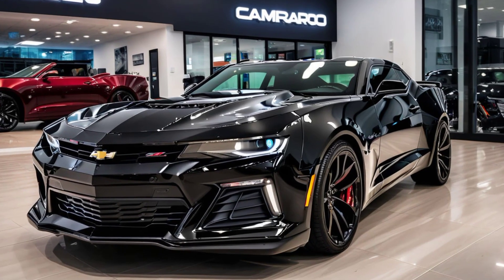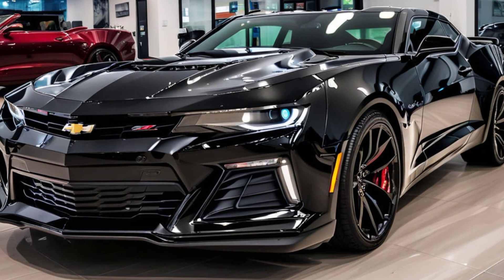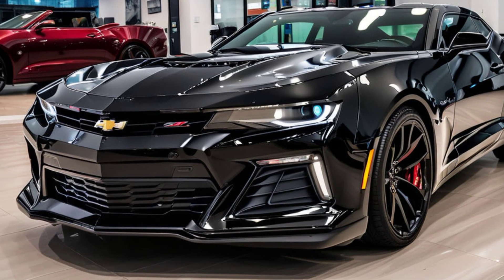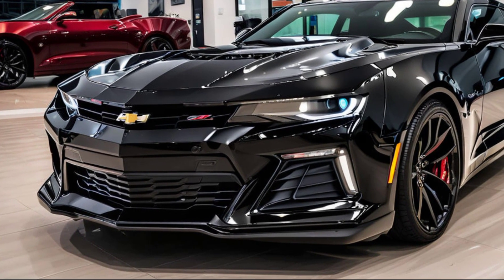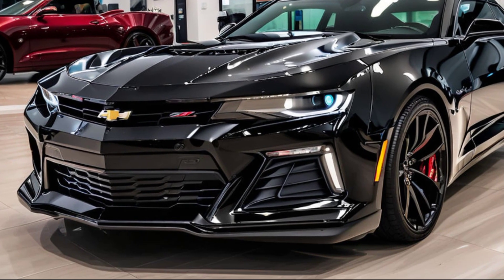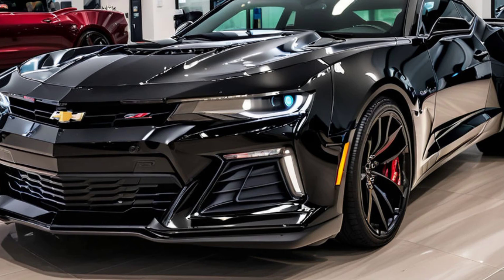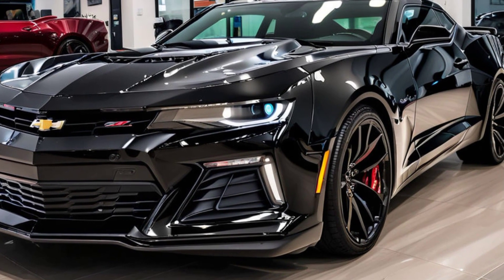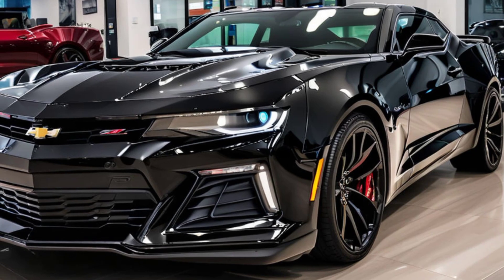Behind the wheel, the Camaro SS feels alive. The throttle response is immediate, and the exhaust note is pure music to a gearhead's ears. Chevy has also improved the suspension setup, making the car more composed in corners without sacrificing comfort. Whether you're cruising on the highway or tearing up some twisty roads, the SS delivers a driving experience that keeps you connected and engaged.